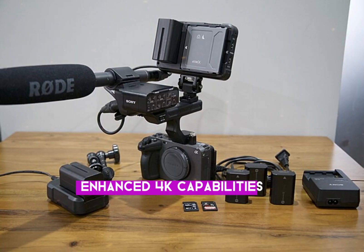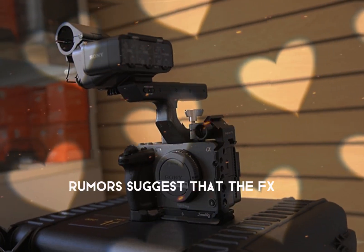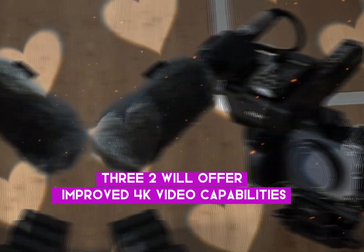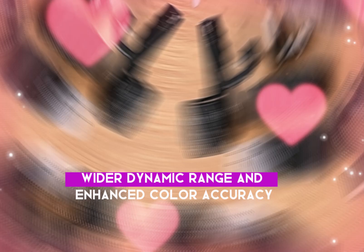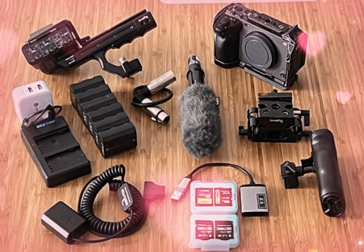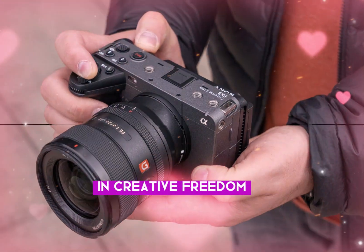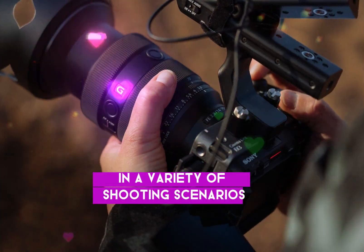Enhanced 4K capabilities. While the exact details remain under wraps, rumors suggest that the FX3 II will offer improved 4K video capabilities. This could include higher frame rates, wider dynamic range, and enhanced color accuracy. These advancements would provide filmmakers with greater flexibility and creative freedom, allowing them to capture stunning visuals in a variety of shooting scenarios.